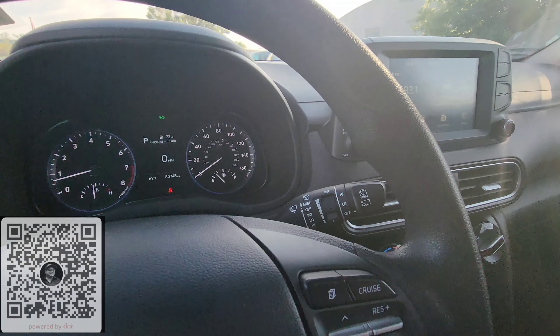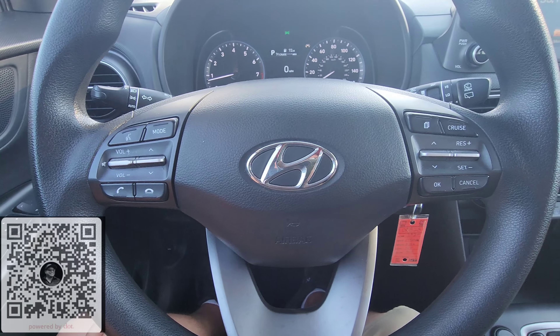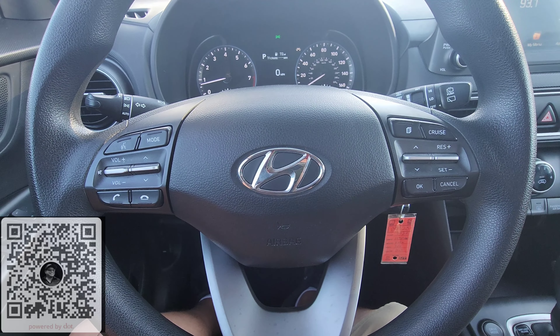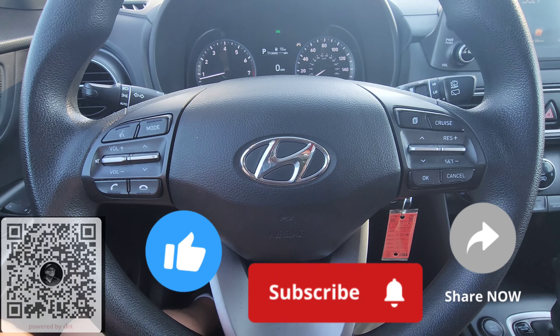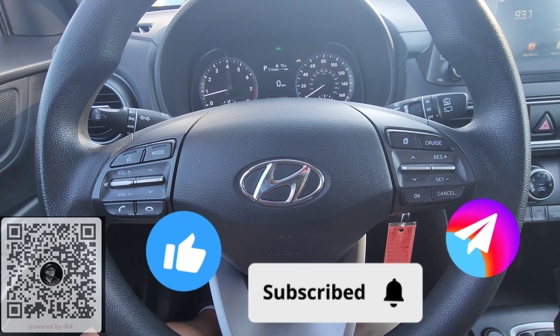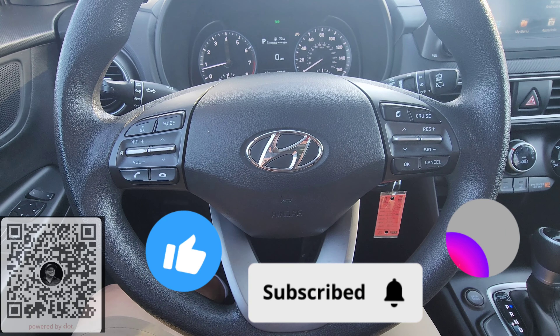This is the 2020 Hyundai Kona SE that we just got here at Veracity Motors. Again, my name is Dan. Stop on down — 1701 East Main Avenue here in Bismarck. Give me a call, give me a text. Please like and share this video, and if you are watching on YouTube, please subscribe. It helps me out quite a bit. Thanks guys, hope you enjoyed the video. Have a great day.